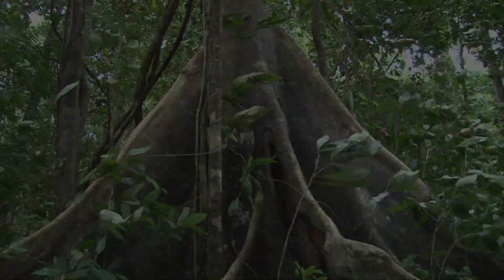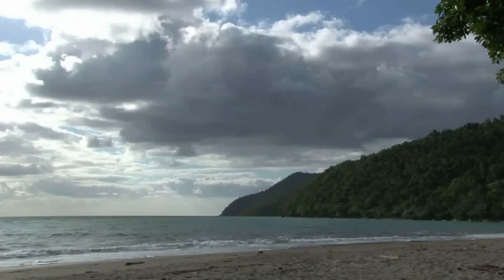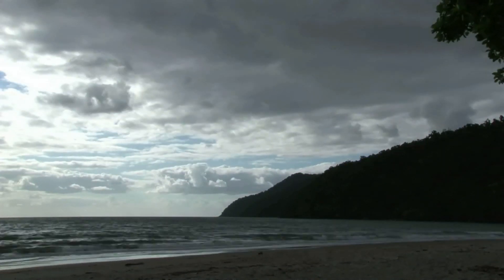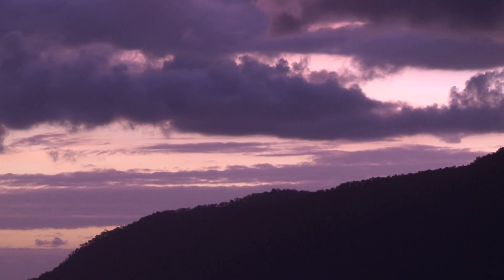Some frogs, even when calling, are a real challenge to find. To find some of the more cryptic species, I'm in the Daintree lowlands at Crocodylus Lodge near Cow Bay, in the middle of the rainforest, in the middle of the rainy season, waiting for the rain — and I shouldn't have to wait for too long.